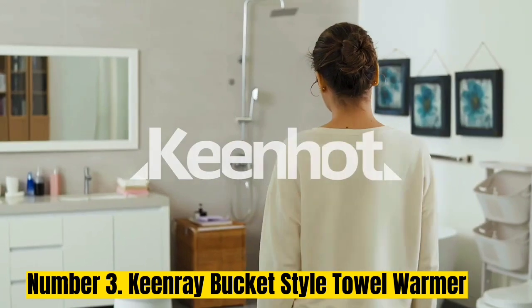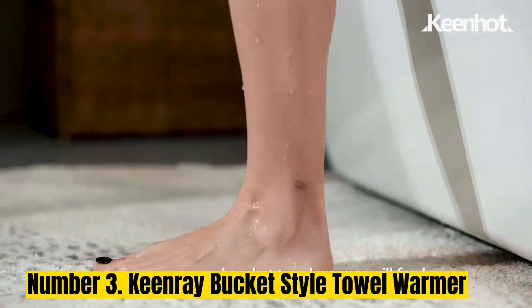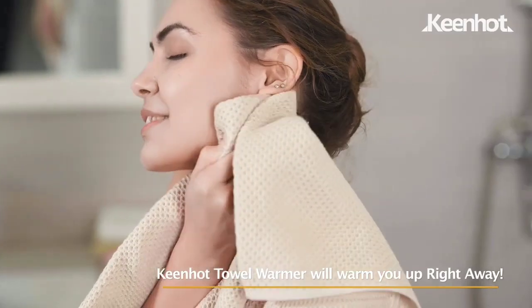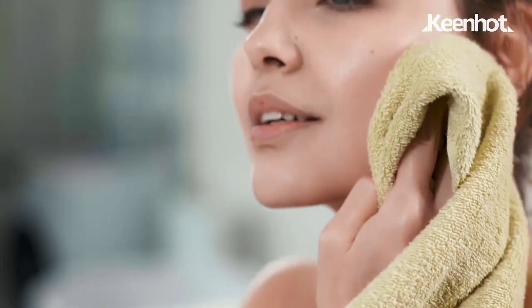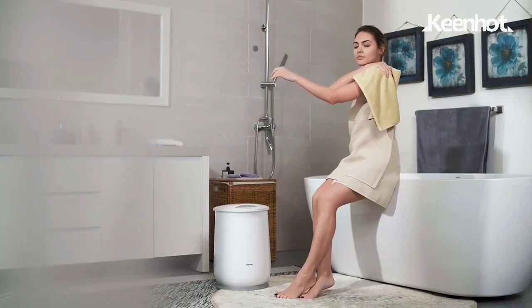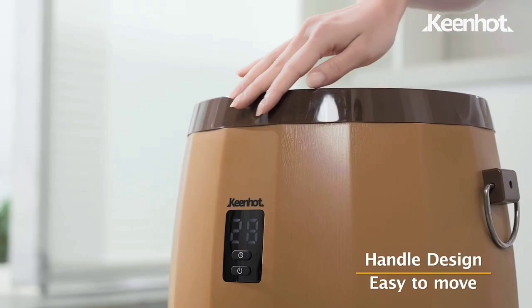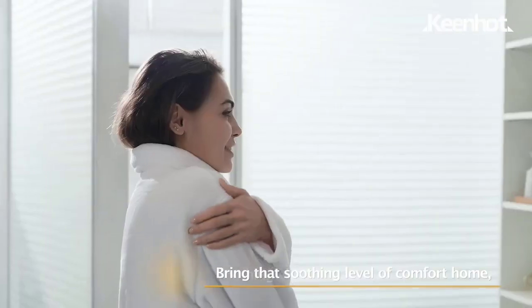Number 3: Keenray Bucket Style Towel Warmer. Any day can be a spa day when you add a towel warmer bucket to the bathroom. This cylindrical container heats up to two oversized bath towels in just a few minutes. You can drop your towel in the bucket, turn it on before you step into the shower, and exit to a toasty warm towel. Do not put damp towels or clothing in this towel warmer bucket — this is not a steamer. It is suited to warm up dry items only.